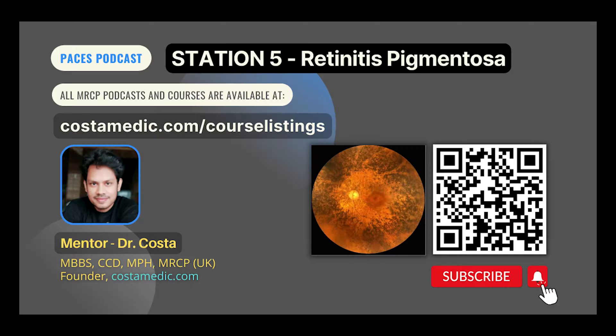Kearns-Sayre syndrome patients present with ophthalmoplegia, sensorineural hearing loss, ataxia, and AV block or cardiac conduction defect.